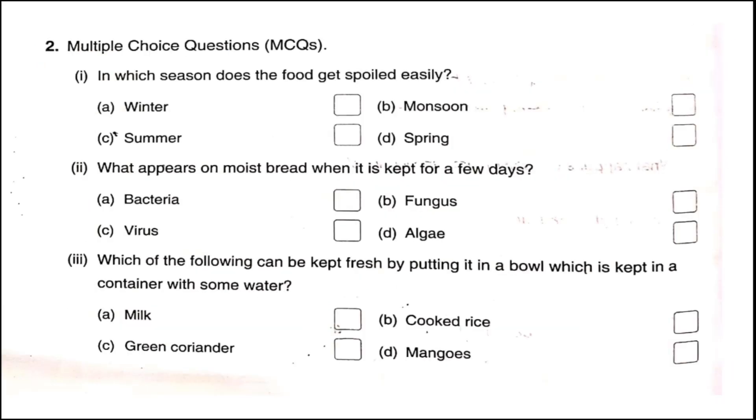Question two: Multiple choice questions. Question one: In which season does food get spoiled easily? Food gets spoiled very easily during summer season because of the warm temperature. Number two: What appears on moist bread when it is kept for a few days? Fungus appears on moist bread.